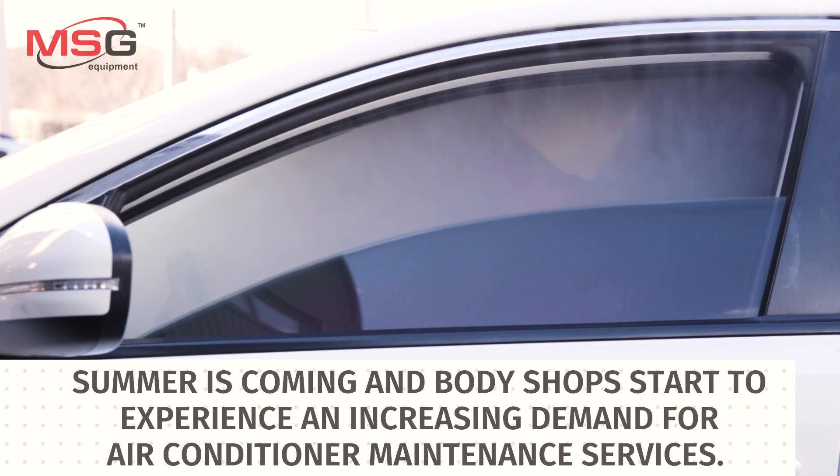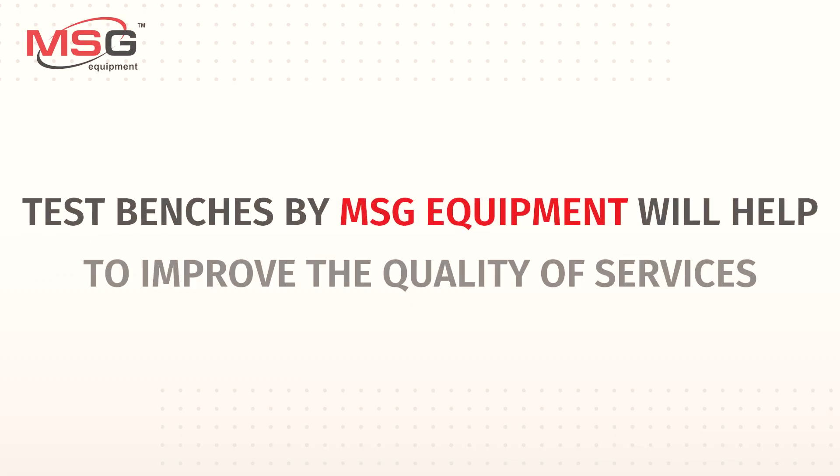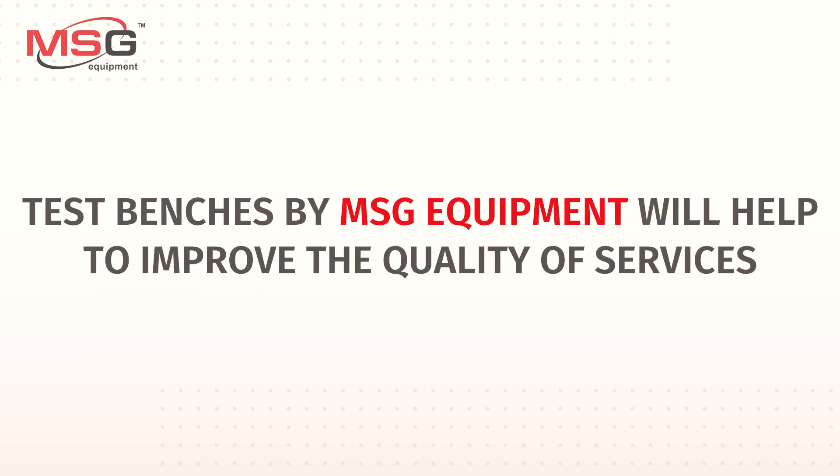Summer is coming and body shops start to experience an increasing demand for air-conditioning maintenance services. Test benches by MSG Equipment will help to improve the quality of services.